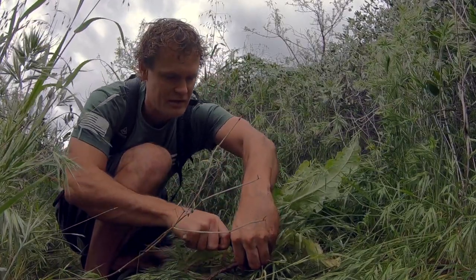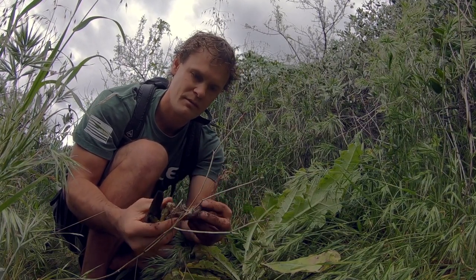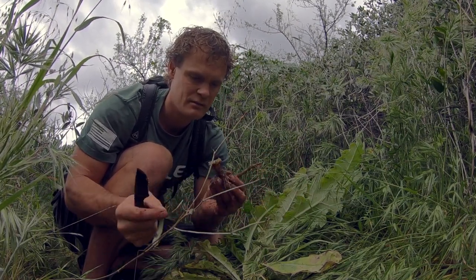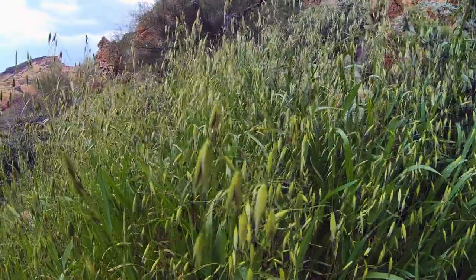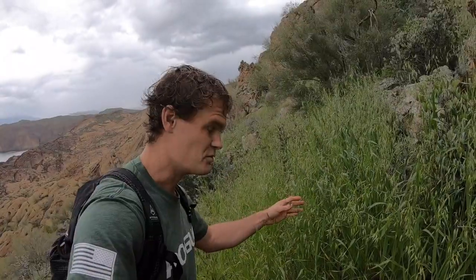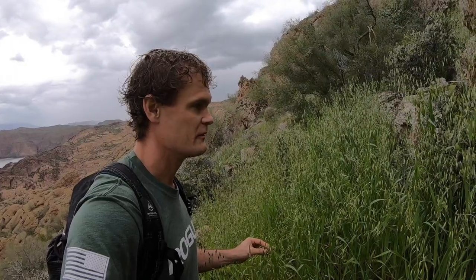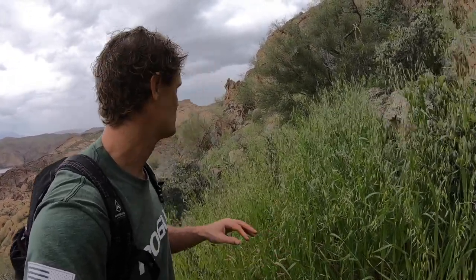This little taproot right here is what I'm after. Chop that up, see if we can add some flavor. It doesn't look too woody, might be okay. Got a big patch of wild oats right here. I think you want them a little bit lighter, like a tan color, before they're ready. I'm going to leave them alone, but it's cool to find so many of them here.